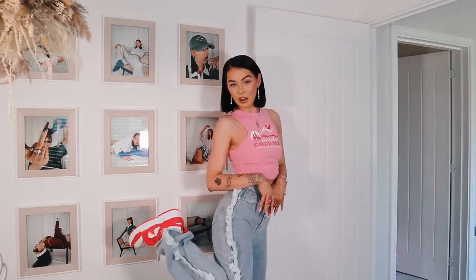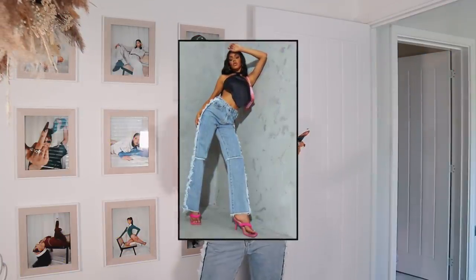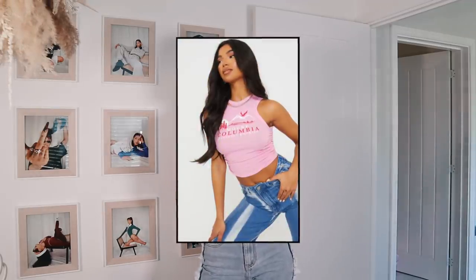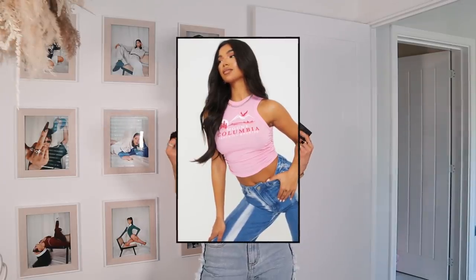Outfit three — every girl needs jeans and a nice top. These jeans are called the Light Blue Wash Seam Detail Wide Leg Jean in a size six. They've got white fray seam details which are really cool. The top is the Pink Mount Columbia Print Ribbed Ruched Side Vest Top in a size six — though honestly I probably could have gone for an eight because it was a bit of a struggle to get on.